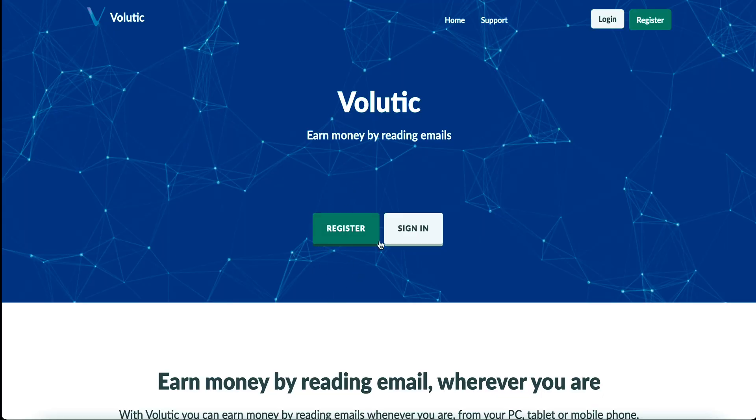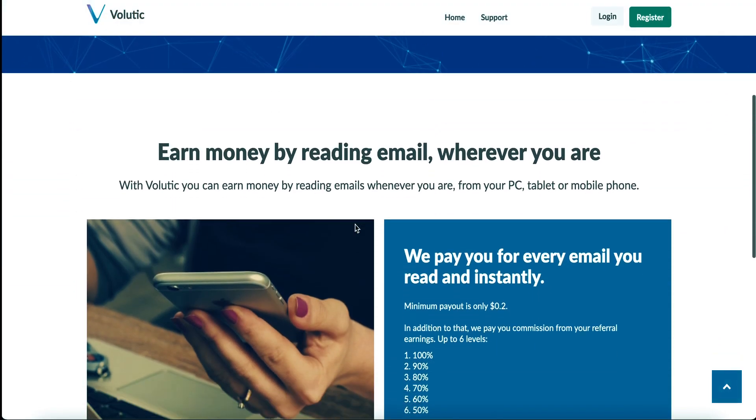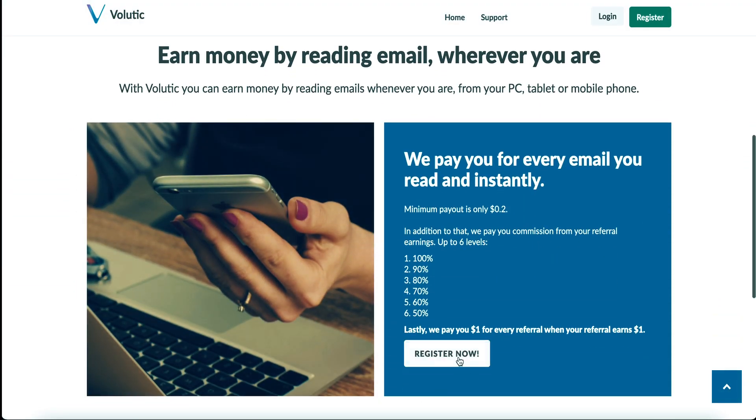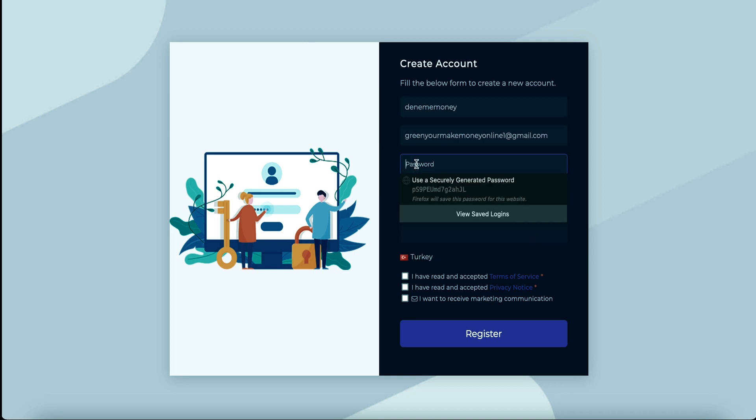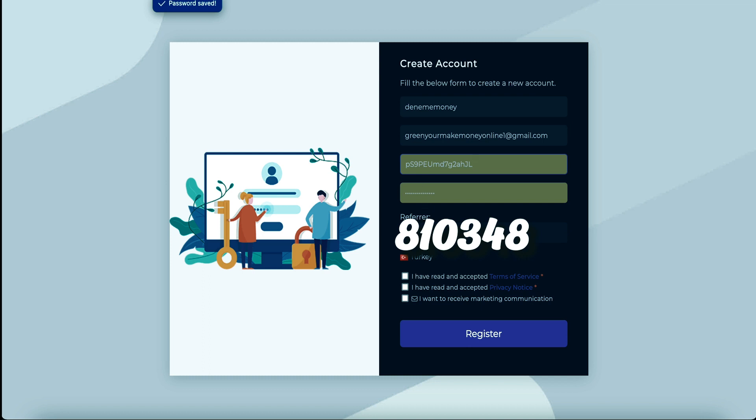You only need to register for an account on Volutic. Simply click the Sign Up button, and you'll be taken to a page where you must fill out the form — enter your username, email address, and password. You can leave the sender field empty, but it's preferable if you know someone who uses this website so you can become their referral. After reading the Terms of Service and Privacy Policy, tick the first two boxes. Be careful not to tick the last box, as you most likely do not want this website sending you spam emails every day. Then click the Register button.